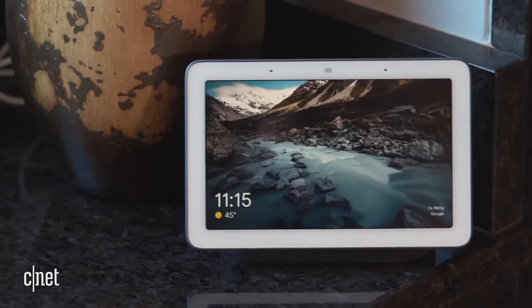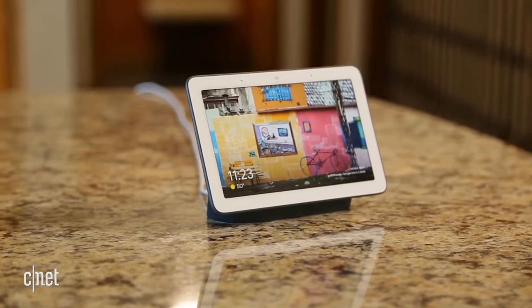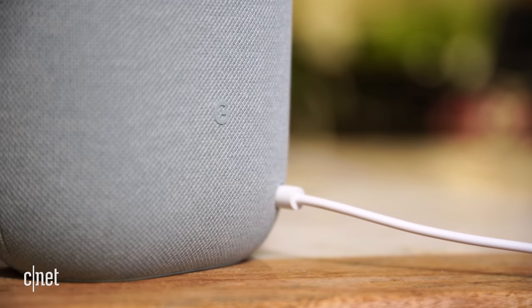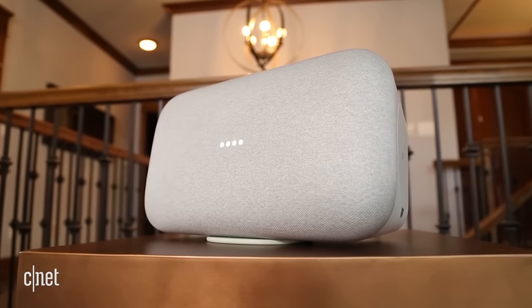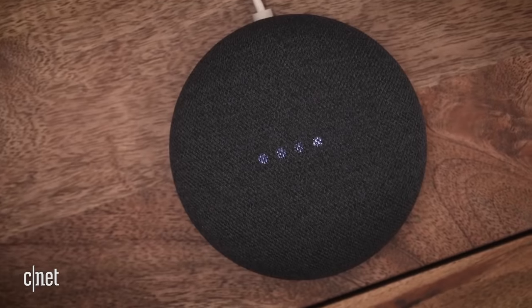Google has gotten quite good at it since they debuted the original Google Home and Google Assistant back in 2016, with consistent updates and improvements. Speaking of software updates, one thing to know is that Google rolls them out to all of its smart speakers, new and old. So these devices are definitely both better than their predecessors — they have better mics, better sound quality, they're a little quicker — but if you have one of those old devices, you don't really have to rush out and get one of these. You're not missing out on the core of the experience; that's still the same.